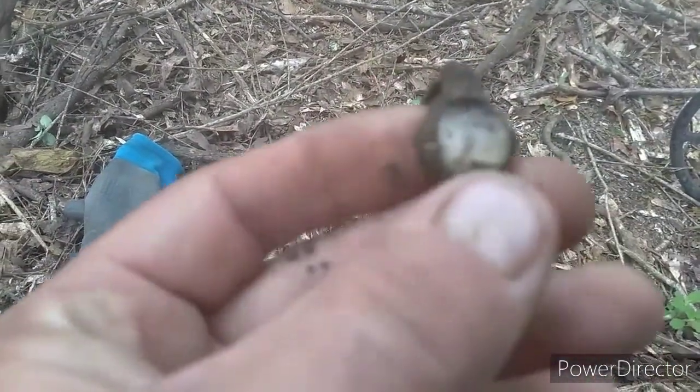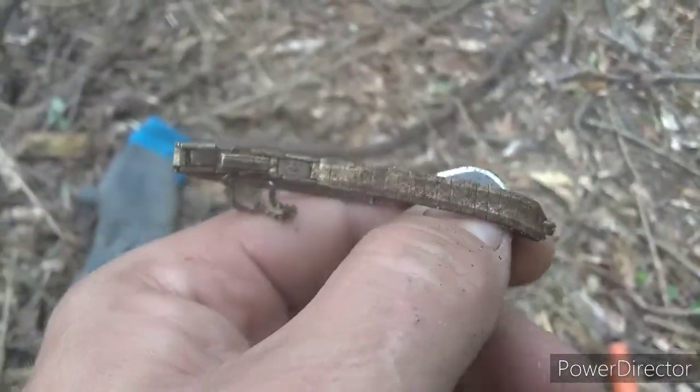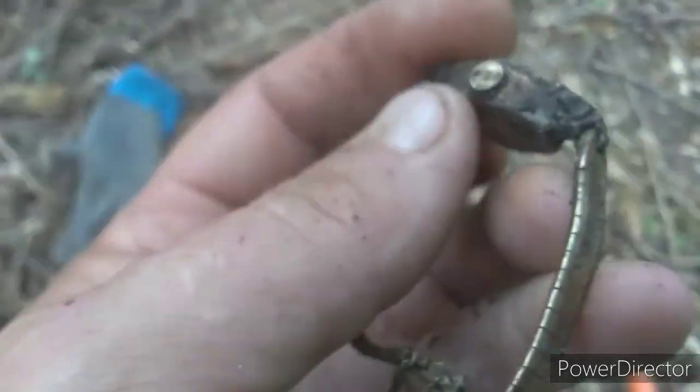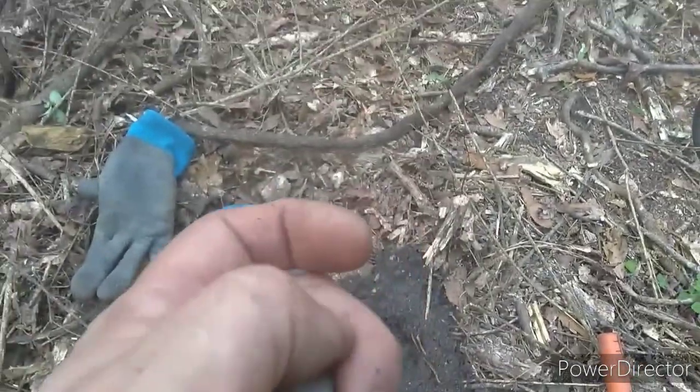Look what I just dug up. Got to be pretty dang old. Yeah, it's brass — looky there. Hopefully it's pretty old, it looks like it is. Pretty dang old. Look at that — pretty good shape. That is cool, look at the designs on it.